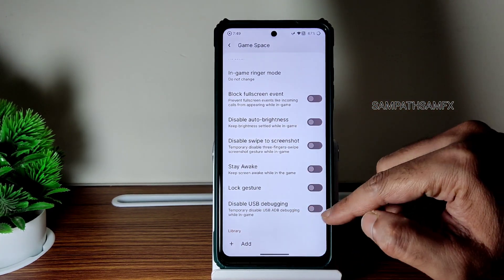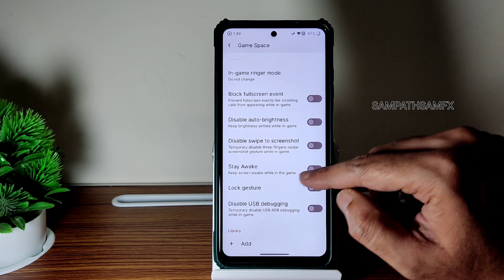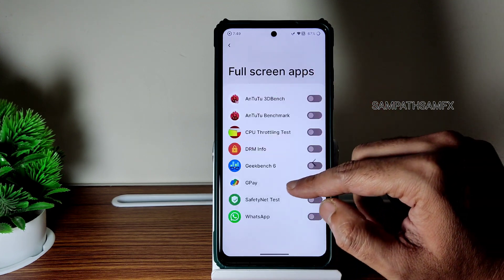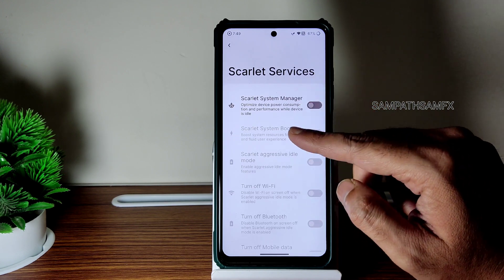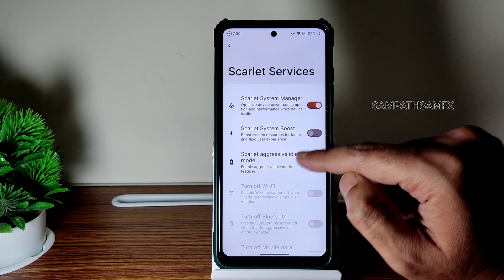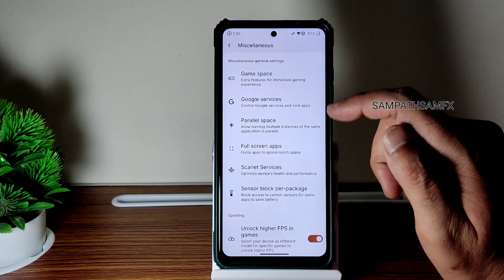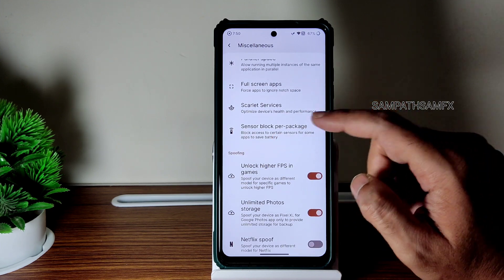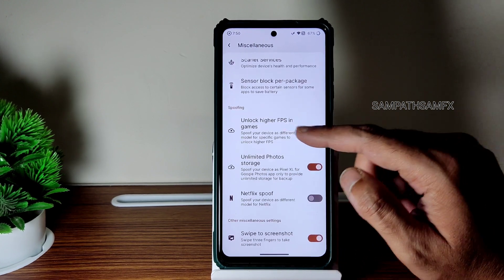Block full screen events, disable auto brightness while playing the game, disable swipe to three-finger screenshot — those things are available. Disable USB debugging, add games from here, full screen apps if a certain app is not playing in full screen. Scarlet Services system manager — you get lots of options: system boost, aggressive idle mode, and you can customize stride sensor block per package.